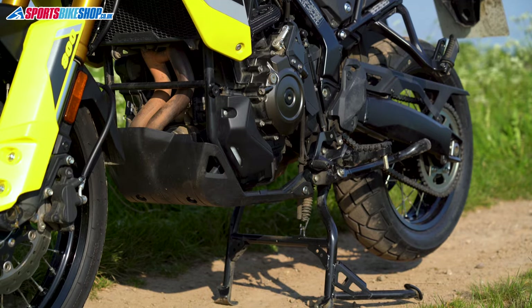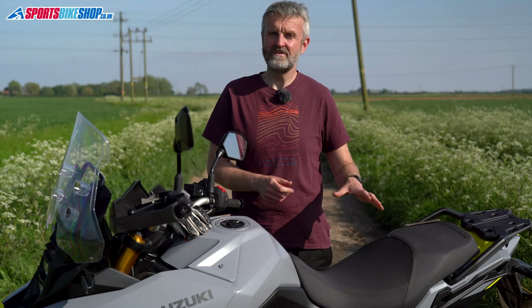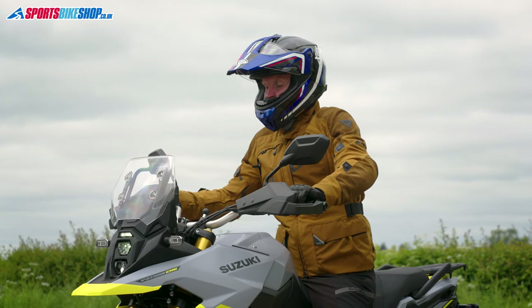The centre stand was important to me — this is a heavy bike to put on a paddock stand, and being able to lube a chain on a long trip does make life easier. It takes a particular technique to get the bike up on the stand and it does come down quite suddenly, but it's been useful to have. That costs £311.40.